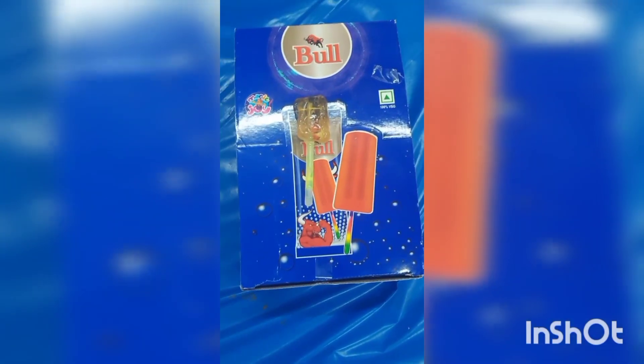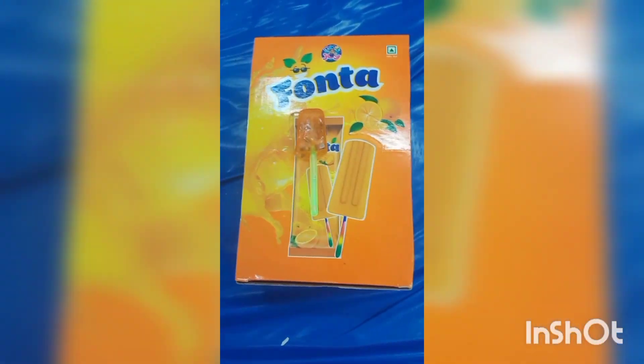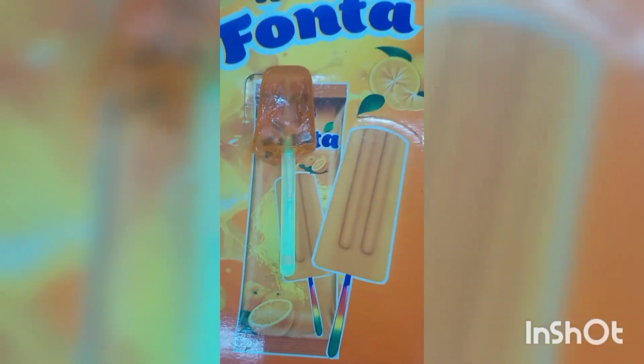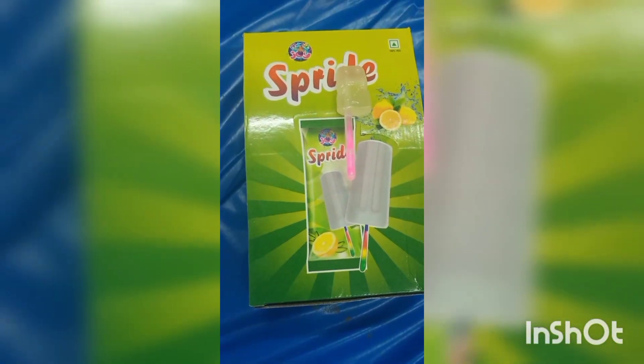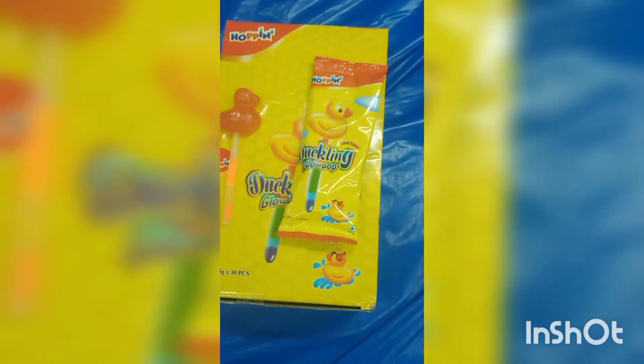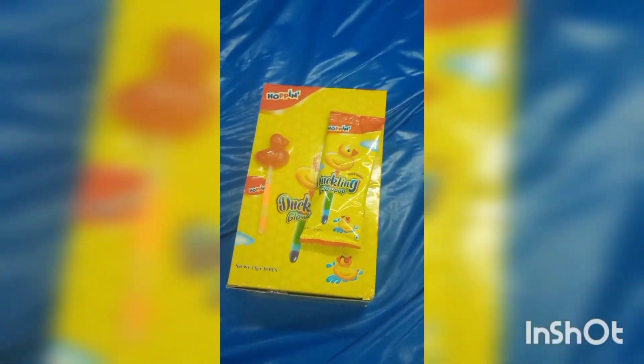Now let's talk about the lollipop. Here are all the lollipops. There's a trendy and fancy little lollipop. Just see — there is a glow stick. That is a glow stick. If you have a glow stick, it has a glow in 3 minutes, and you can use it.